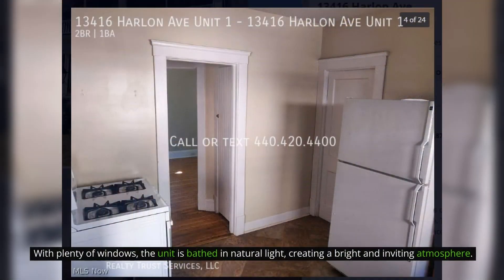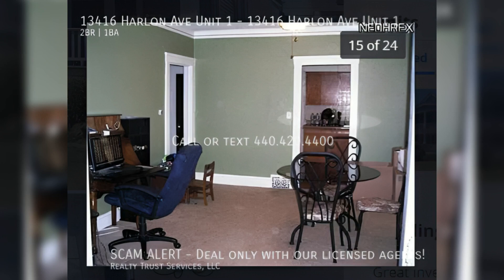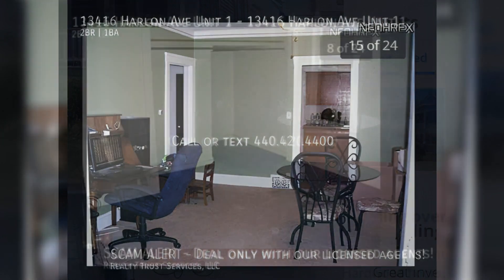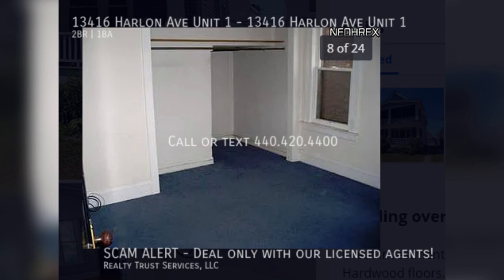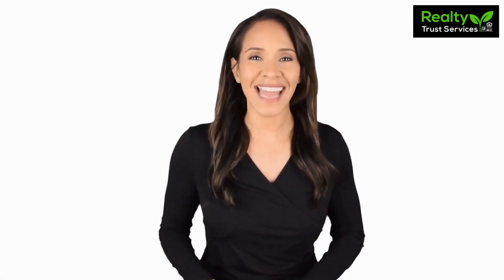With plenty of windows, the unit is bathed in natural light, creating a bright and inviting atmosphere. Rent from us and experience living in a professionally managed home. Give us a call now.